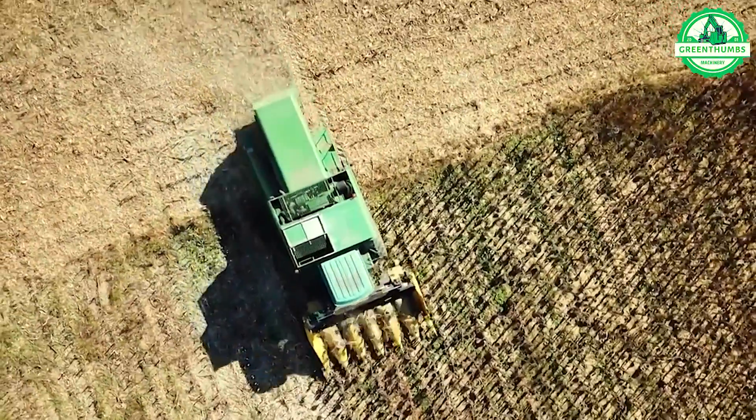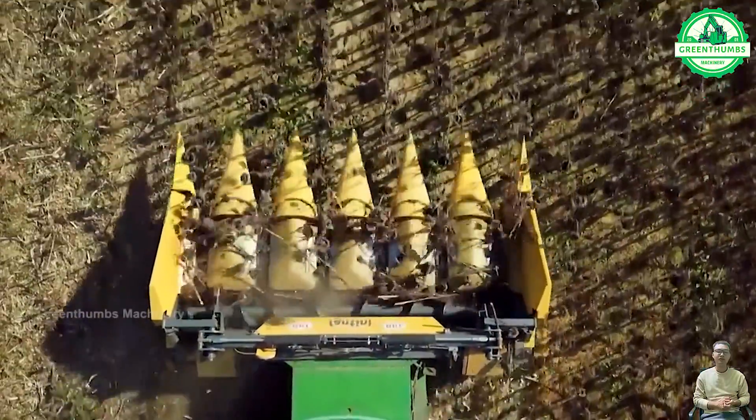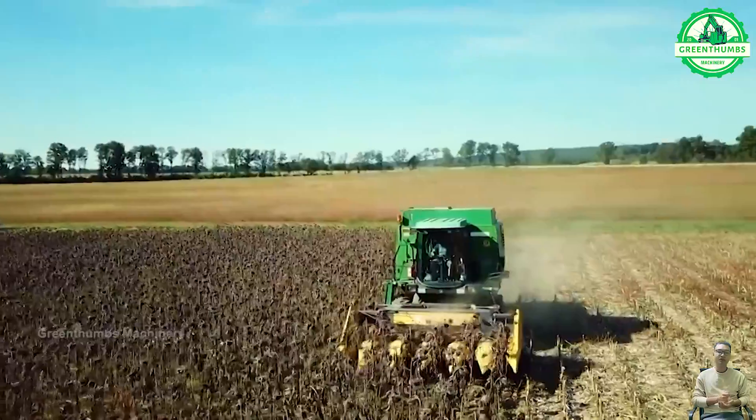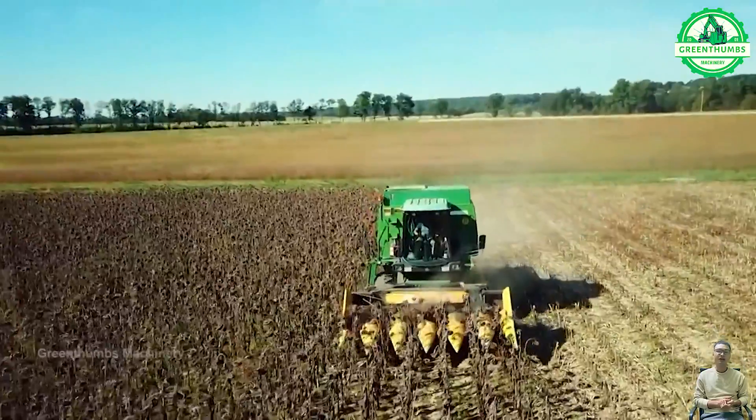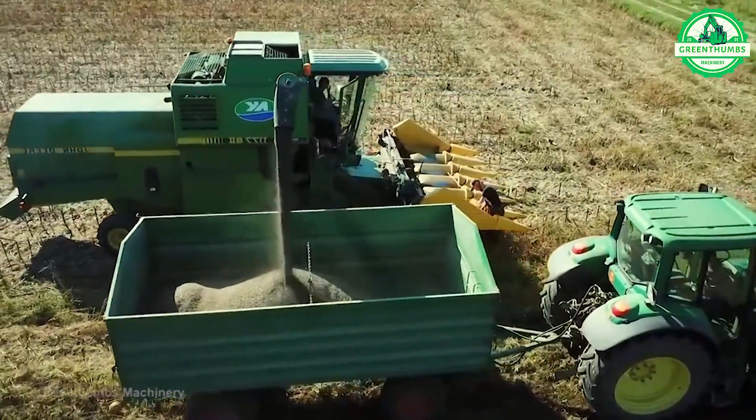Harvesting sunflower seeds involves cutting ripe sunflower heads and separating the seeds from the heads, followed by cleaning and storing the seeds. This process needs to be carefully conducted to ensure the best quality and harvesting efficiency.